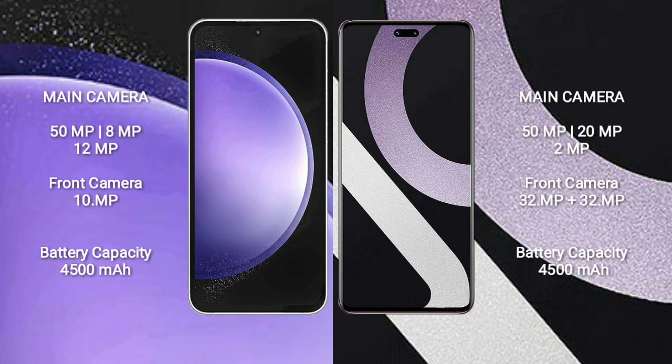Samsung Galaxy S23 FE features a triple rear camera setup: 50MP main, 8MP, and 12MP, with a 10MP front camera.